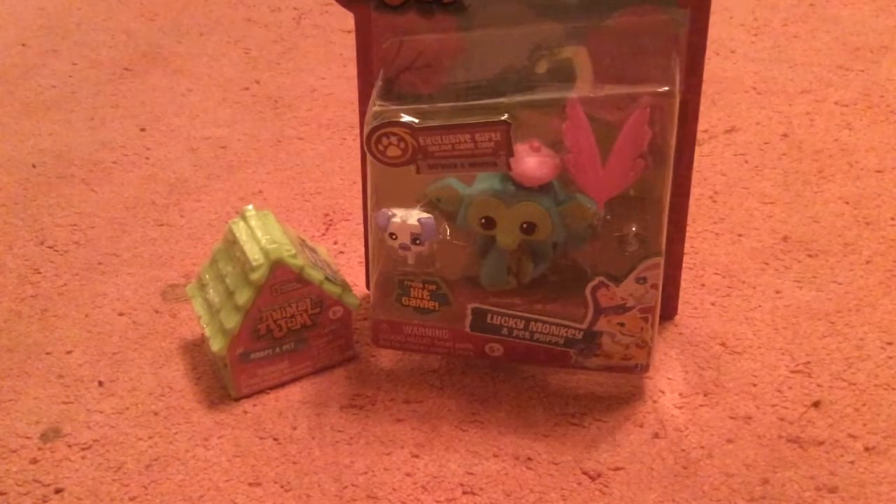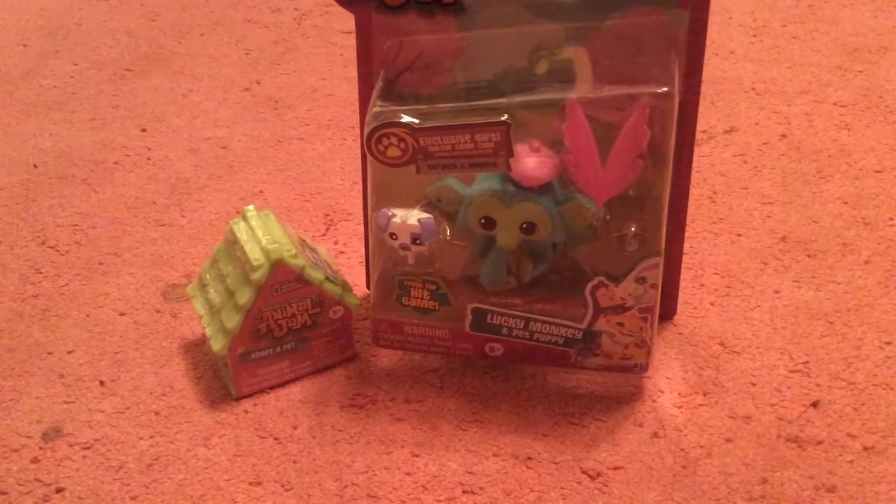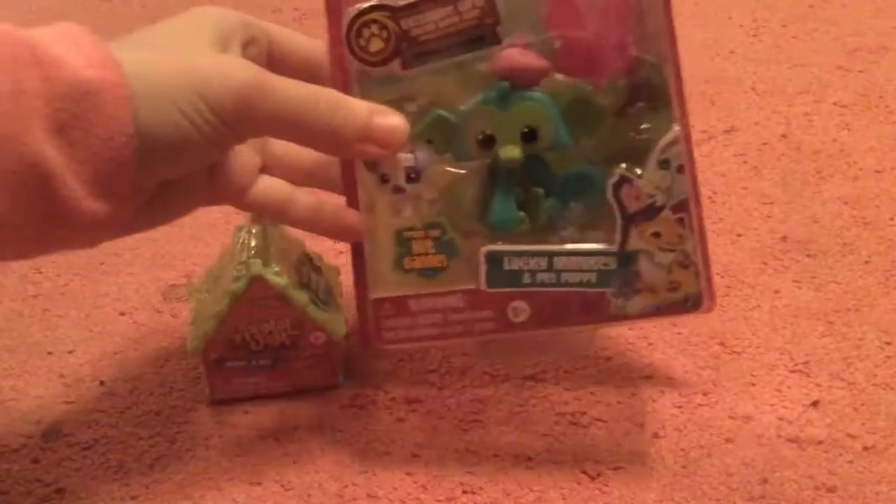Hi y'all! It's me EAL's Pasha back with another video and today it is Animal Jam!